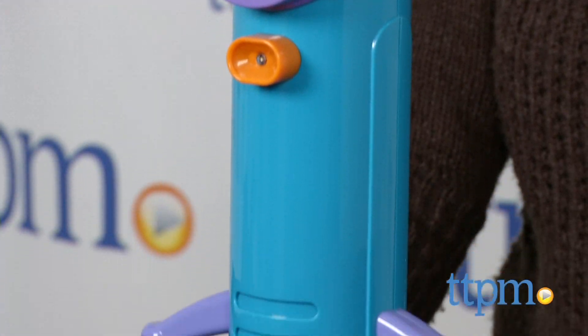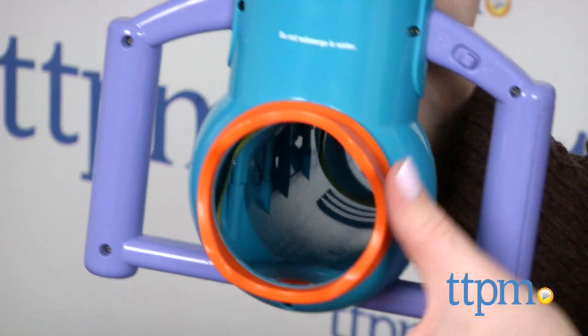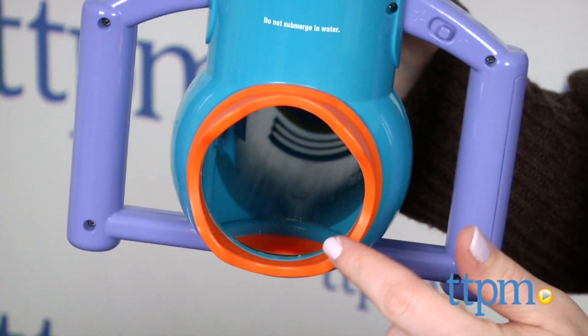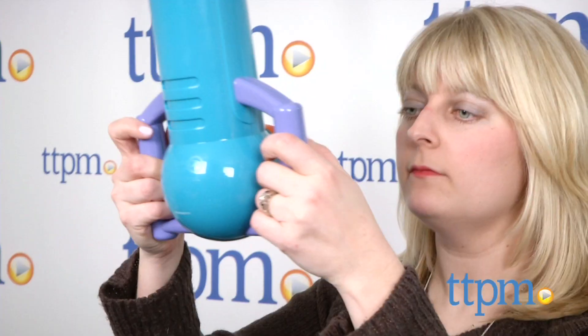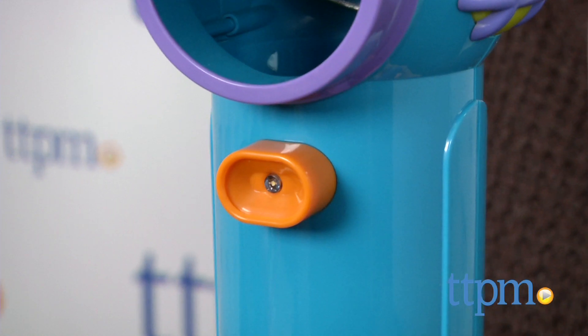This toy periscope measures 14 inches long and features a wide viewing area so kids can see through it using both eyes. It also features soft goggles with a nose placement guide for comfortable viewing, shatterproof mirrors, easy grip handles, and an LED light for nighttime viewing.